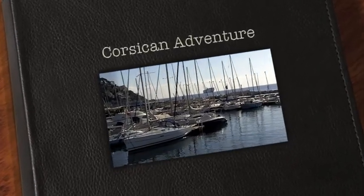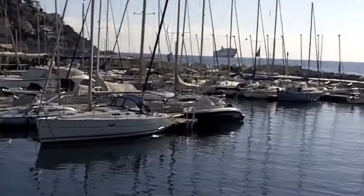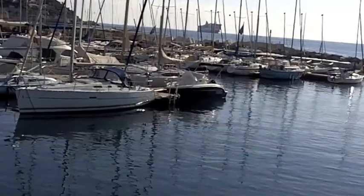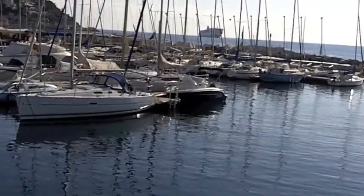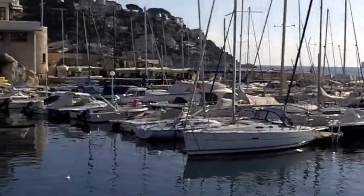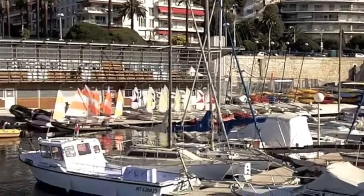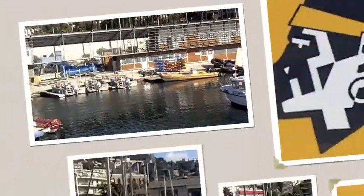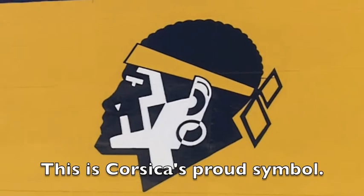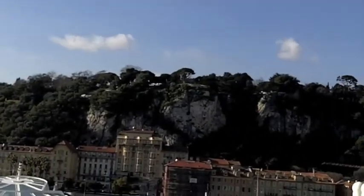The Corsican adventure is about to begin. Here comes the Corsican ferry, the Mega Express 2, that's going to take me across the Mediterranean to the island of Corsica. Here's a spectacular January day in Nice. There's just something about getting on a ship that's about to leave — it's just irresistible, the lure of adventure across the horizon.